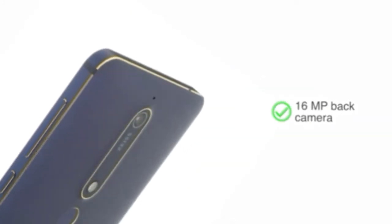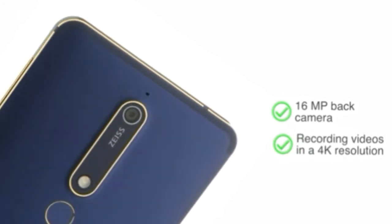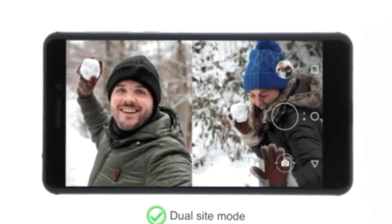The phone comes with a 16MP back camera capable of recording videos in 4K resolution and an 8MP front camera. With the dual sight mode, you can shoot images and videos from both cameras simultaneously.